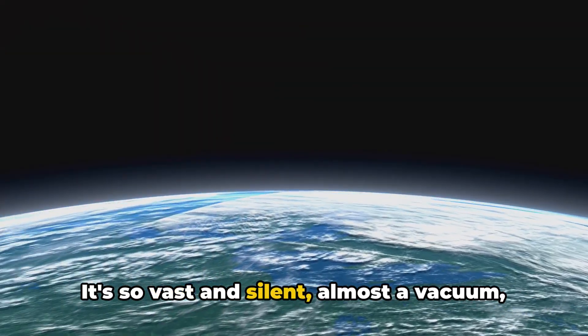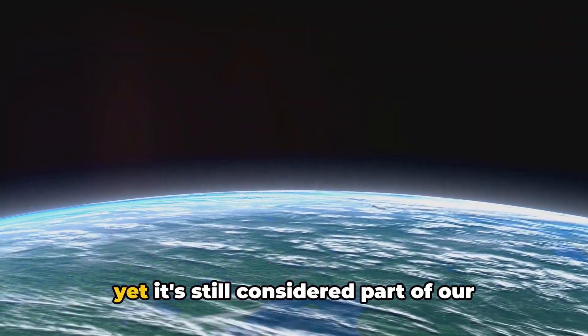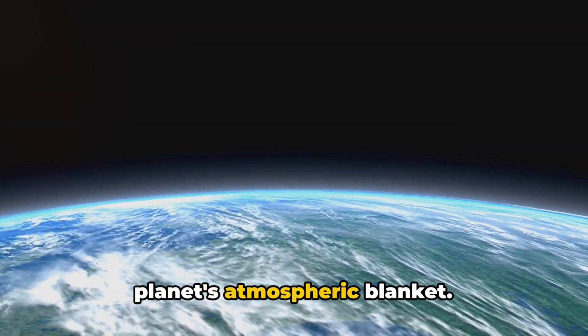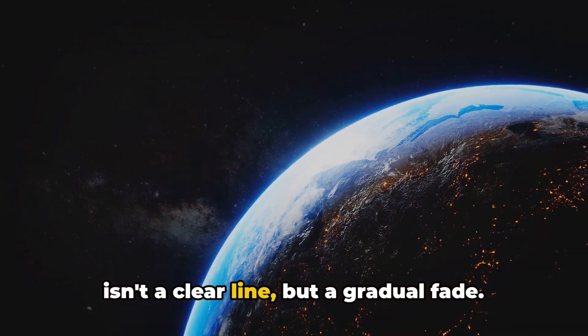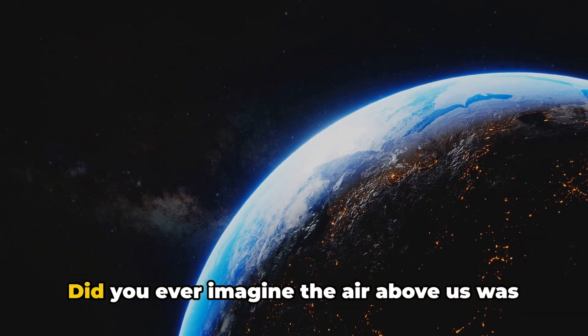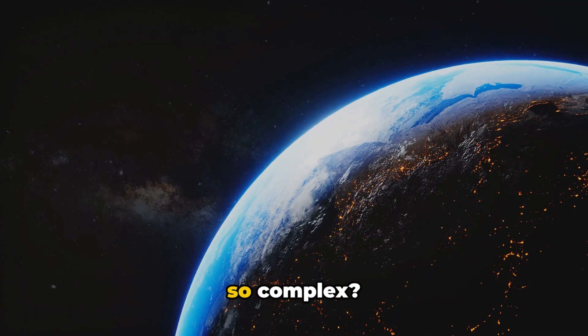It's so vast and silent, almost a vacuum, yet it's still considered part of our planet's atmospheric blanket. The boundary between Earth and space isn't a clear line, but a gradual fade. Did you ever imagine the air above us was so complex?